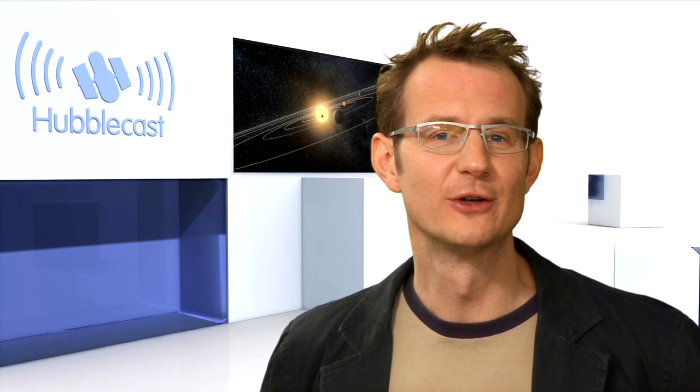Well, it's good to know your neighbours. You never know — what happens to them could happen to us too. This is Dr. J, signing off for the Hubblecast. Once again, nature has surprised us beyond our wildest imagination.